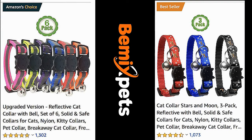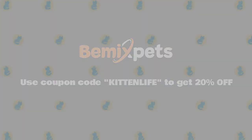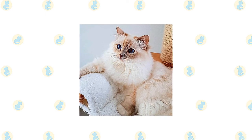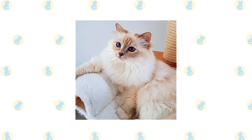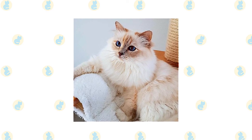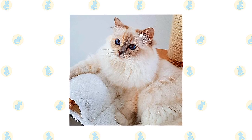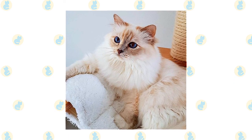Despite the length of the Birman's coat, it has a silky texture that doesn't mat easily. Comb it weekly to remove dead hair and distribute skin oils. Birmans shed their winter coat in the spring, so you may want to comb more frequently to remove loose hair. A warm bath can also help loosen and remove the shedding coat — using a handheld shower nozzle is often preferable to immersing him in a tub of water.